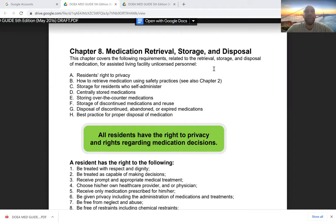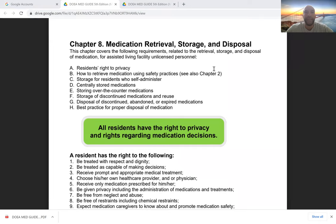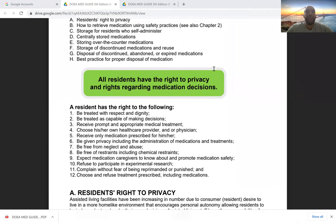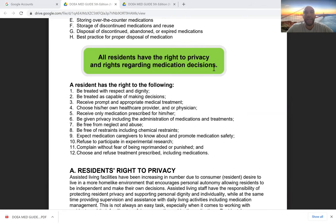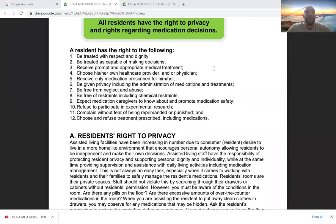We are going to begin right where we left off with medication retrieval, storage, and disposal. One of the most important things to remember is all residents have the right to privacy, and they have the right to make medication decisions. They can say no, they can say yes, they can say not now, and it is our responsibility and duty to adhere to and respect their decision and their right.